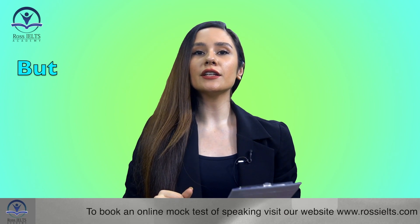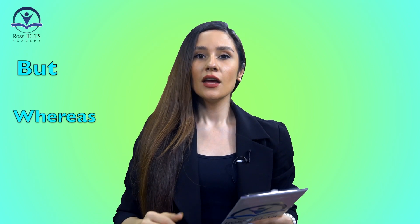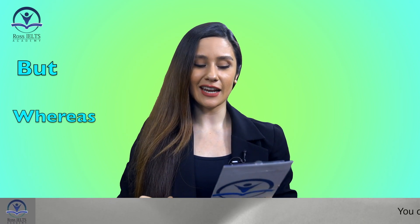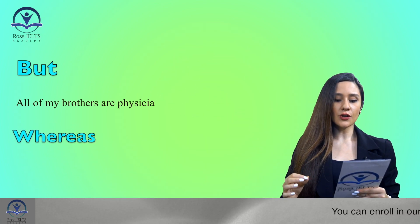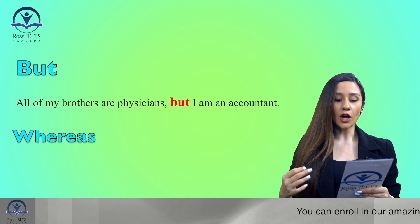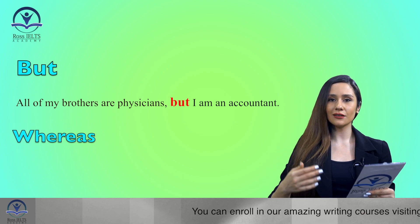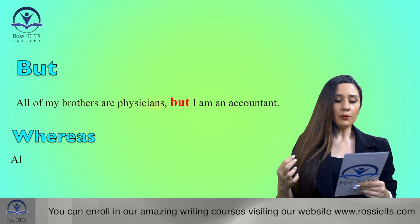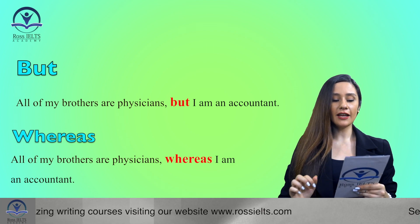Let's move on to the second word that can replace 'but': 'whereas'. It's a fancier word that can increase your score for sure. We can use 'whereas' to show contrast or comparison. For example: 'All of my brothers are physicians, but I'm an accountant.' Now the same sentence with 'whereas': 'All of my brothers are physicians, whereas I'm an accountant.' As you can see, 'whereas' connects two opposite ideas perfectly.